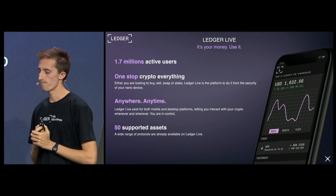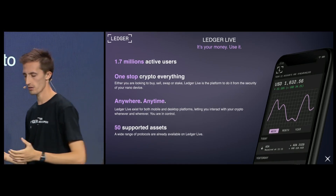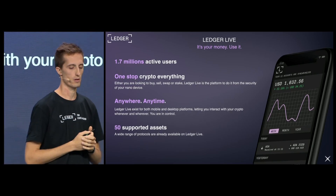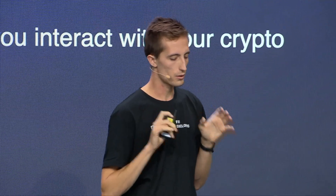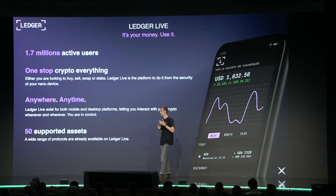On Ledger Live, you are able to manage your whole portfolio and interact with a huge amount of blockchains and features. On Ledger Live, you can buy, you can swap, you can even stake, and sometimes, when available, you can interact with dApps directly embedded into the software for maximum convenience. All of that is available on both mobile and desktop, so you can be in control anywhere at any time. Today on Ledger Live, we support more than 50 protocols and thousands and thousands of tokens.